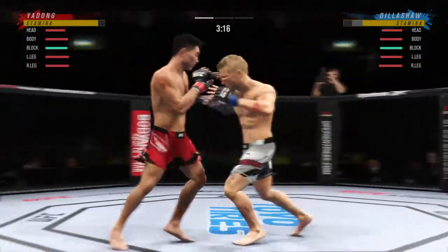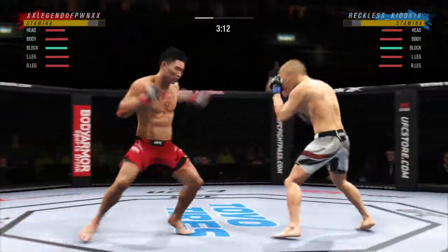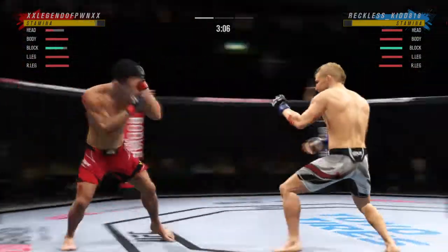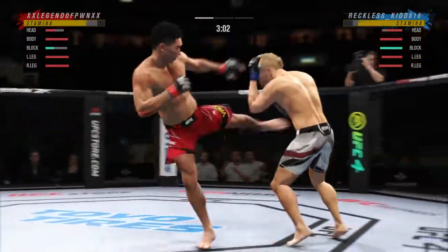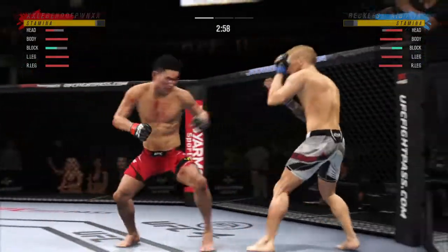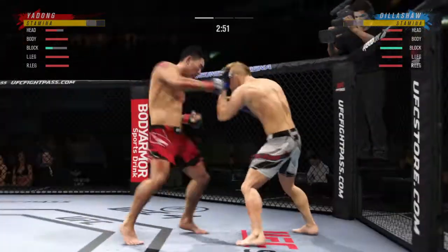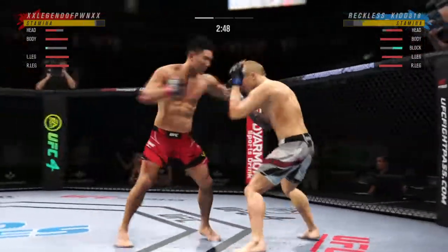Dillashaw gets hit with a kick — that one appears to land flush. Nice one-two there. Oh, huge block! DC — didn't take him long to find his range here tonight. His timing is on point. Great punch landing with so much power.